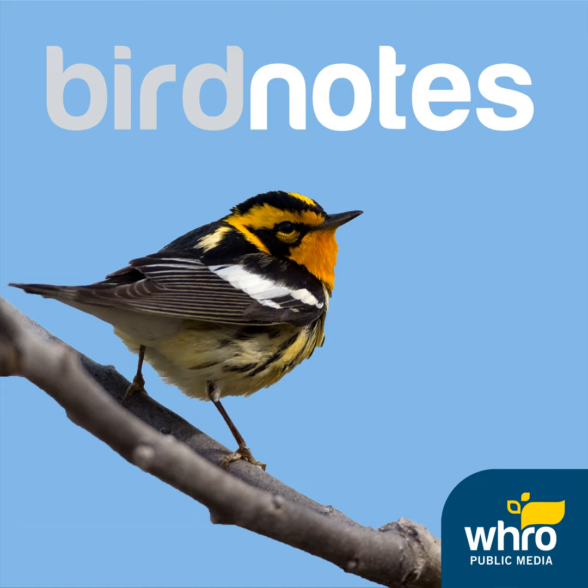So, is the Hoatzin a living fossil, to use the common, imprecise newspaper term? Well, maybe, but it's hard to know, in part because the bird's classification is hard to pin down. Even in this day of DNA analysis, scientists are still not sure where it fits among the birds. The genetic evidence is inconclusive.